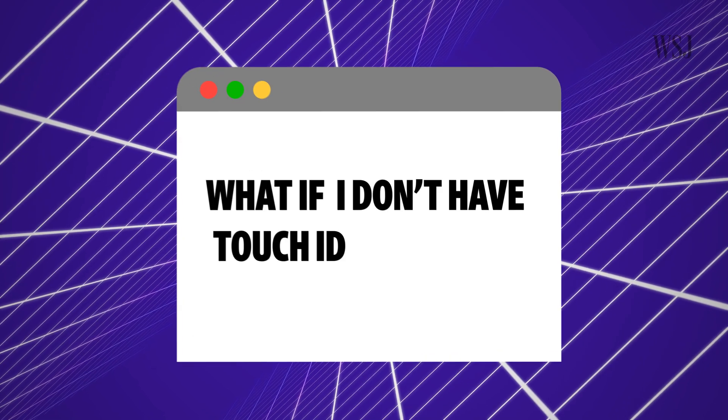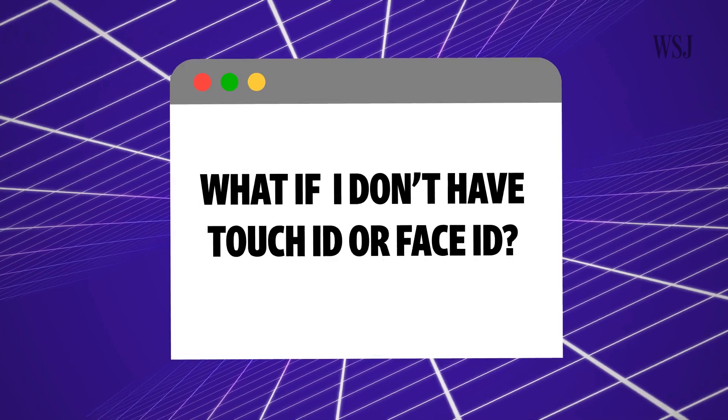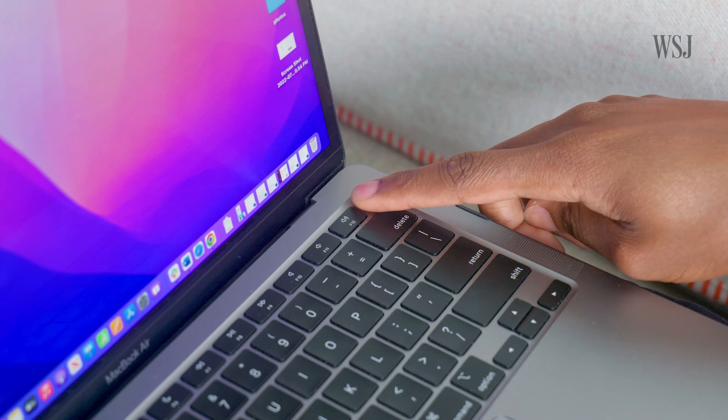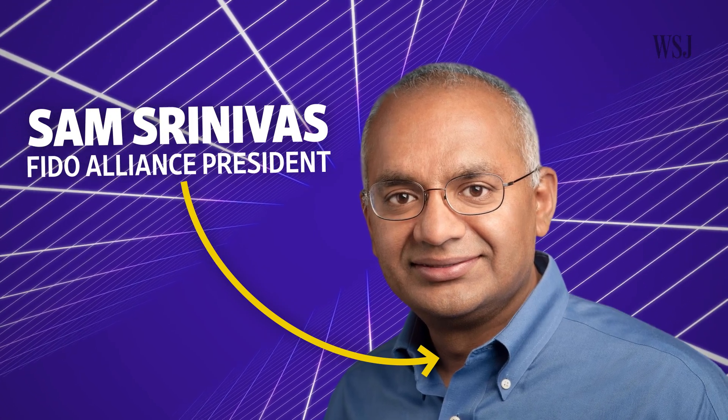What happens if your primary device doesn't have Touch ID or Face ID, or if they don't work well for you? You can still use passkeys, but your device passcode or system password would authenticate you instead of a face scan or fingerprint reading. You'd still be using some type of password to log into your accounts, at least until you upgraded to a newer device capable of running iOS 16, iPadOS 16, or macOS Ventura. Some of you told me that you have issues using fingerprint scanners as you get older, and FIDO's president confirmed that this is a potential problem.